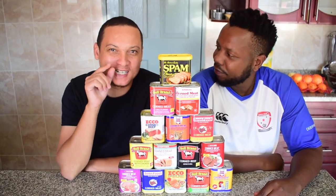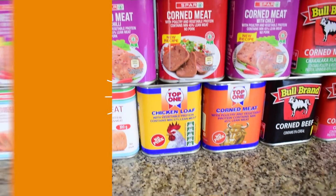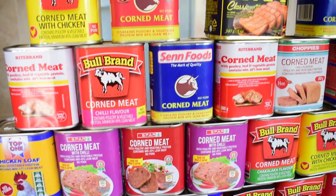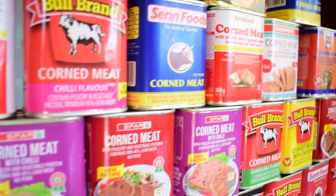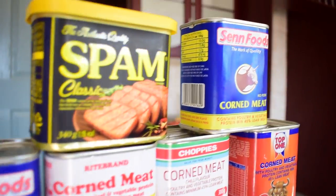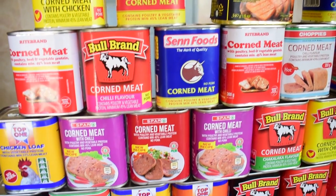Which canned meat should you delete from your grocery list? And which canned meat should you repeat? It's time for a taste test. Welcome to the taste test. In this episode, we're doing corned meat. We scouted the city for every single type, and we have 15 different charcuterie concoctions to courageously chart. Who's gonna top and who's gonna flop?